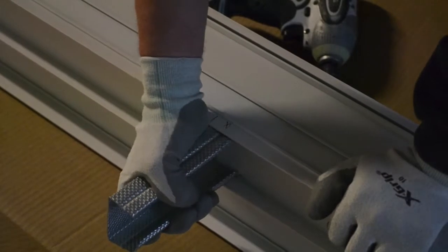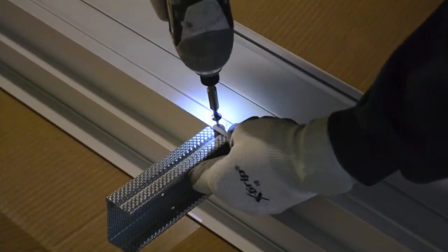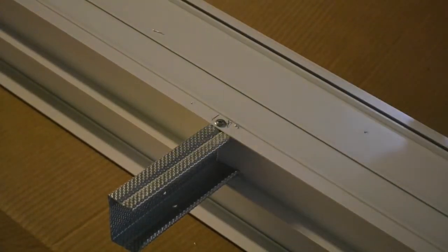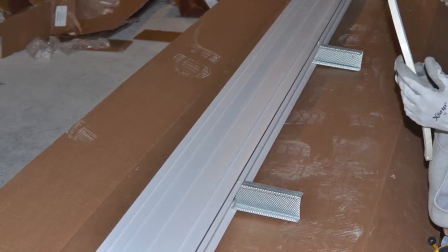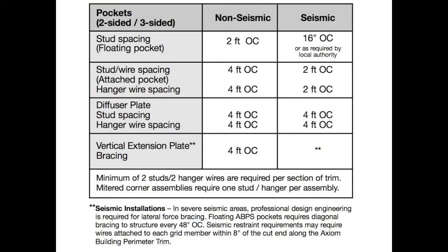You can suspend Axiom Building Perimeters two ways. First, you can install 2½-inch studs in the channel bosses on the top side on four-foot centers. For precise leveling, install small support studs, then clamp to four-foot on-center drop studs coming from structure. In seismic installations, refer to this chart for proper bracing in accordance with our testing.